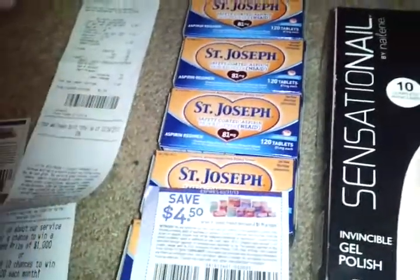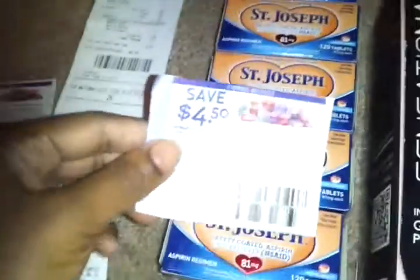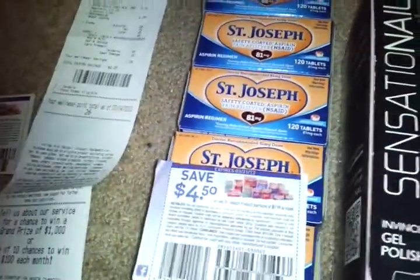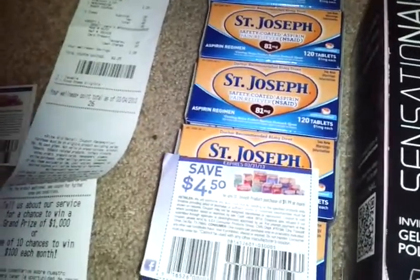Anyway, this is a spend $30, get $20 deal. I used the B1G1 50% off coupons — I think the insert is from February 22nd.